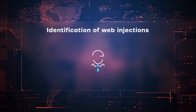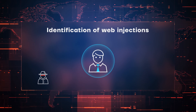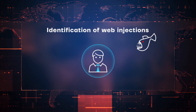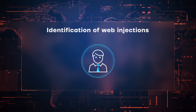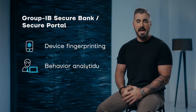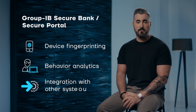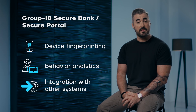If you can't, let's talk about ways that you can. Group IB Secure Bank and Secure Portal can identify all web pages injected into the browsing experience, including those pages designed to steal two-factor authentication or change payment details so money goes where it shouldn't. In addition, Secure Bank can be used to track those people that are causing you problems and stop them in real time with the strength of our device fingerprint and API integration into other solutions.